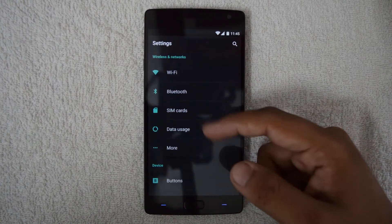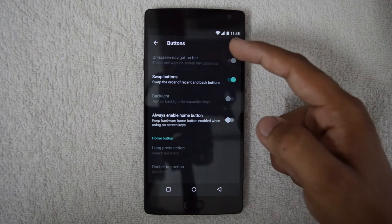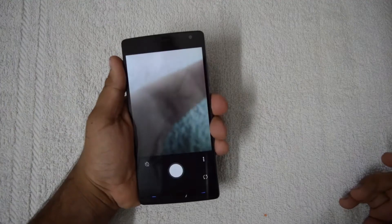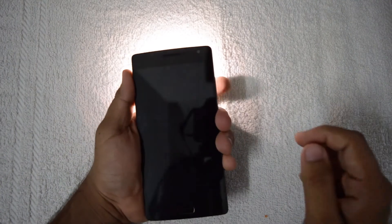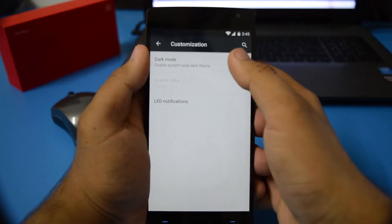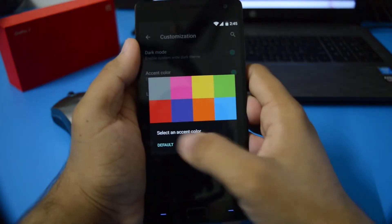Oxygen OS, based on Android 5.1, is essentially the same as the standard Android experience, with the ability to switch between hardware and capacitive buttons and toggle quick settings throughout the OS. The most amazing features include on-screen gestures enabling you to toggle the flashlight by drawing a V with your fingers even when the device is asleep, an O gesture for the camera, and two swipes down to control playing music.